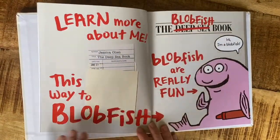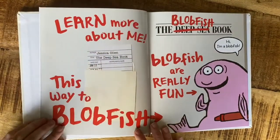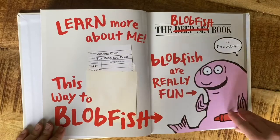The deep sea book has been marked out and replaced: 'Learn more about me. This way to blob — Blobfish!' Blobfish are really fun. 'Hi, I'm a blobfish!'